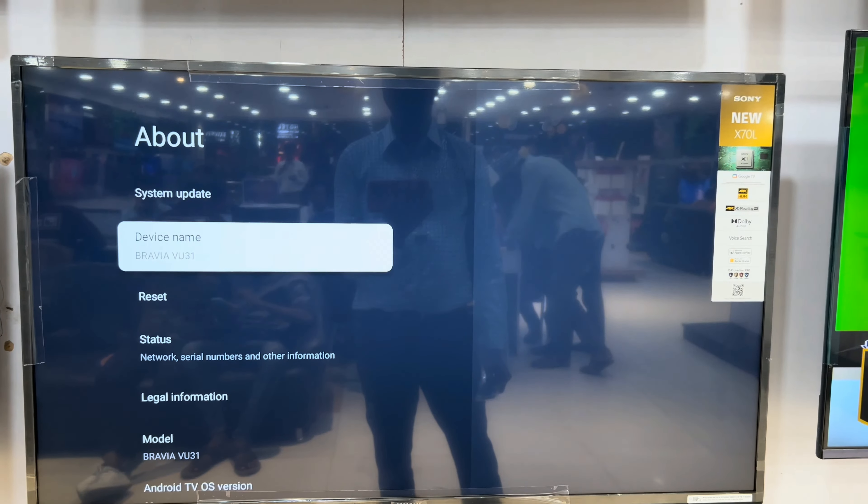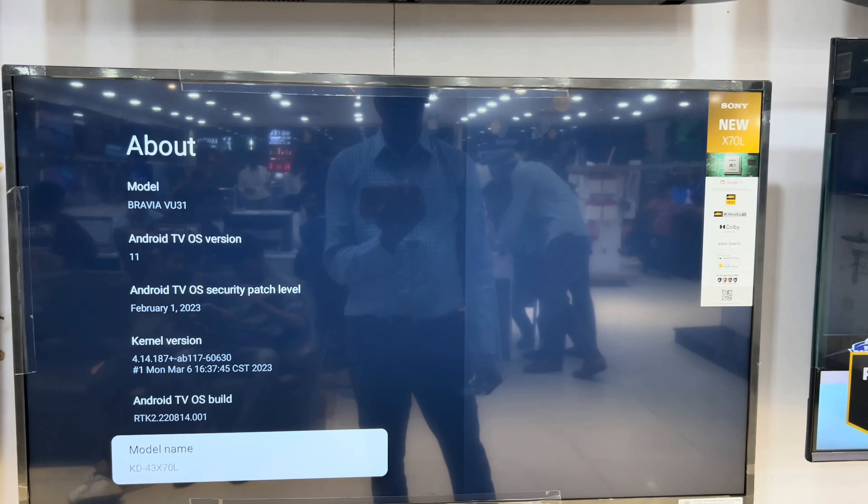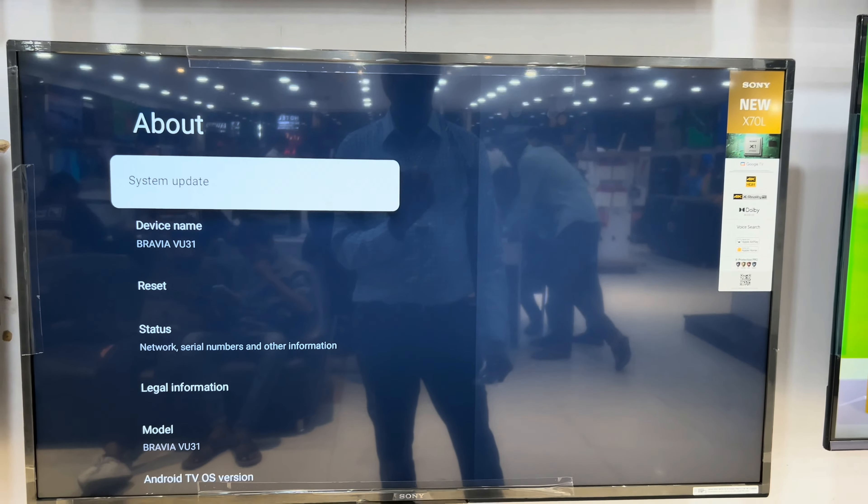The Sony Bravia X70L offers rich colors and comes with a top quality display panel. The Sony Bravia X70L is easy on the eyes and brings entertainment to life.